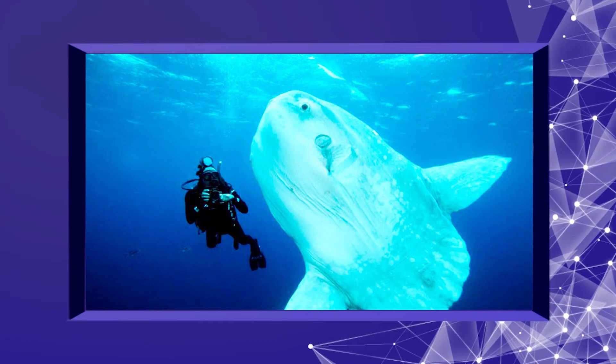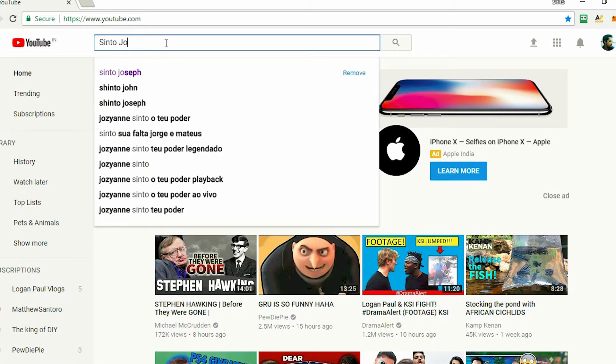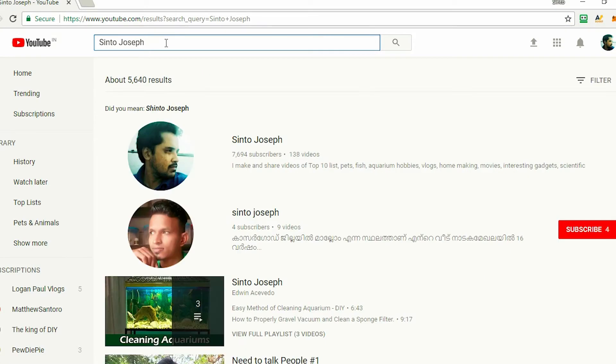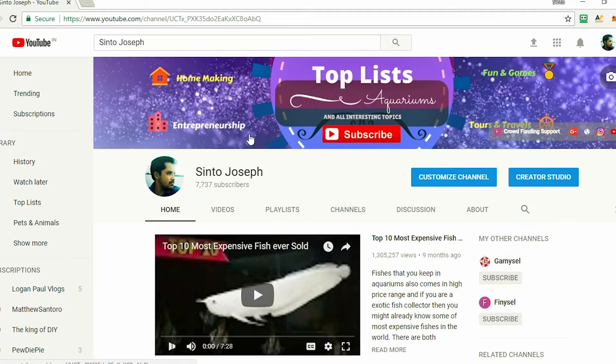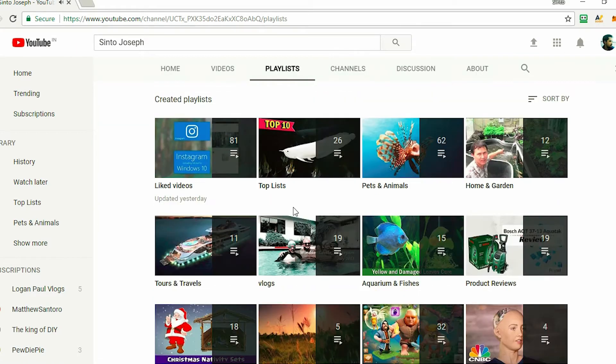If you are new to this channel, you can type my name in the YouTube search and visit my channel page. Check out my top list videos by going to the playlist — there is a top list playlist where all the awesome videos are uploaded, you can go ahead and watch them.